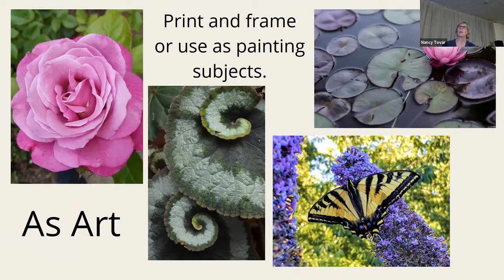You might want to print or frame a picture you've taken in your garden and use it for artwork. I paint, and though I haven't painted for a long time, I have a lot of photos I can look through to find a subject I'd like to paint.